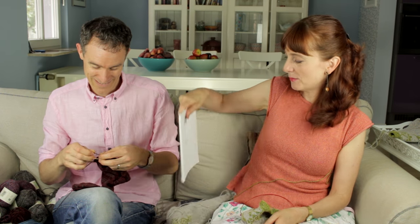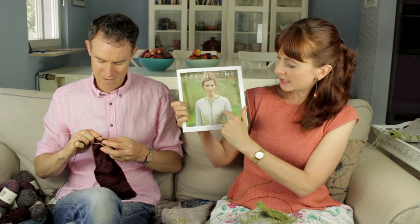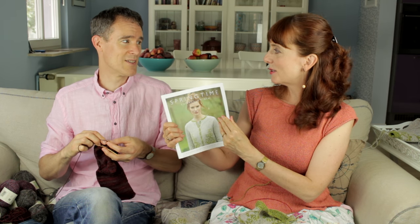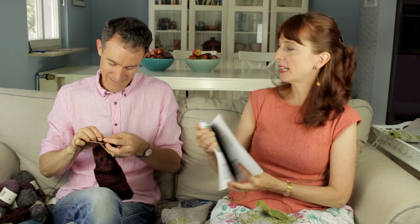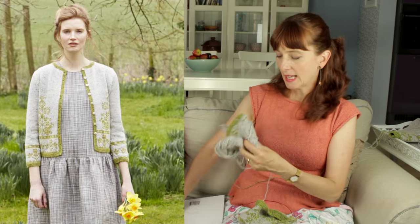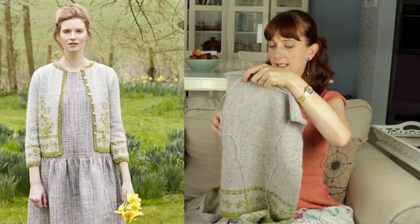Last episode I showed you Marie Wallen's Springtime book in a lot of detail and went through the technical aspects of most of the patterns. I'm knitting the garment on the front cover — a cardigan for in-between seasons with sleeves to about bracelet length. It's a combination of Fair Isle and intarsia and I've been moving along reasonably well on it. Here is the back finished — Andrew, would you mind holding it for me?